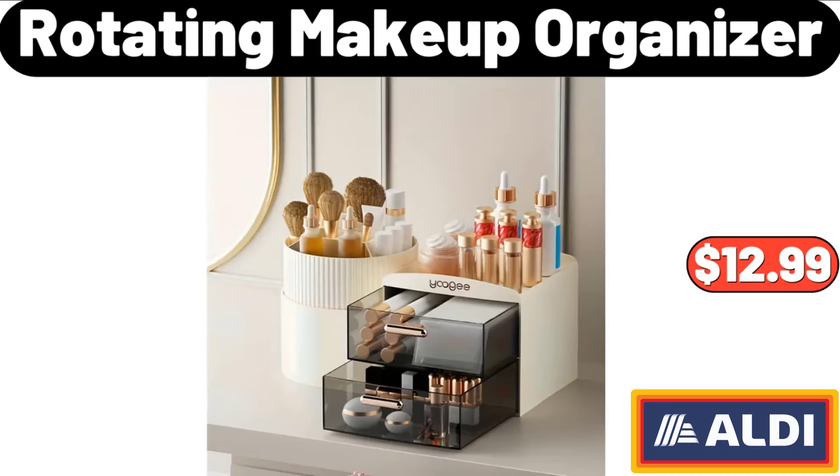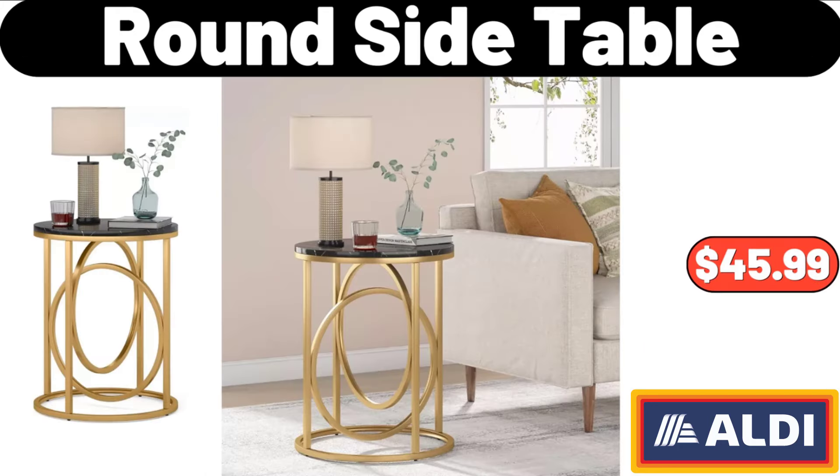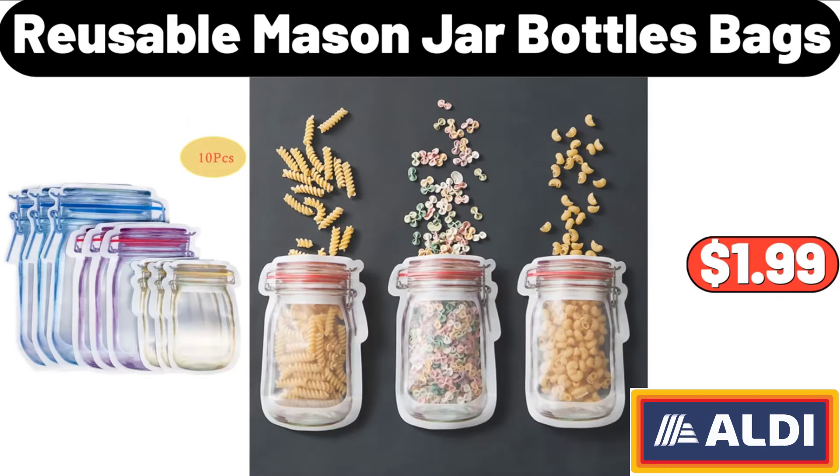Rotating Makeup Organizer, $12.99. Round Side Table, $45.99. 10 Piece Reusable Mason Jar Bottles Bags, $1.99.